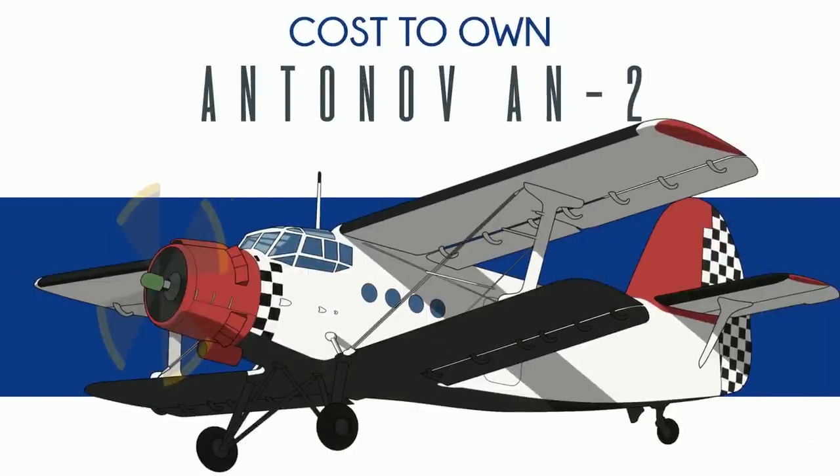So you want to buy an Antonov An-2. Chances are you've never heard of this plane, or you already know everything about it. Such is the way with cult followings.